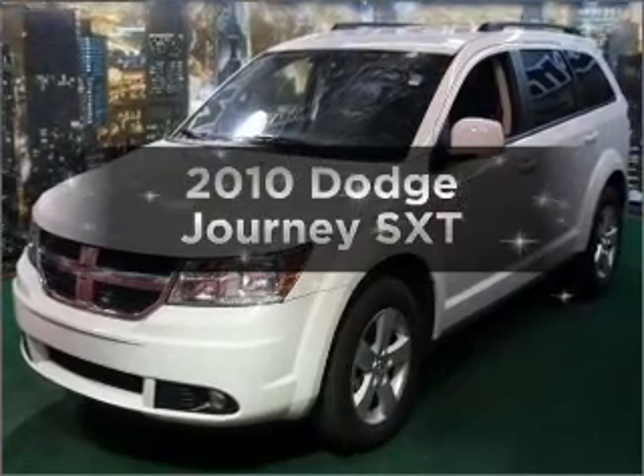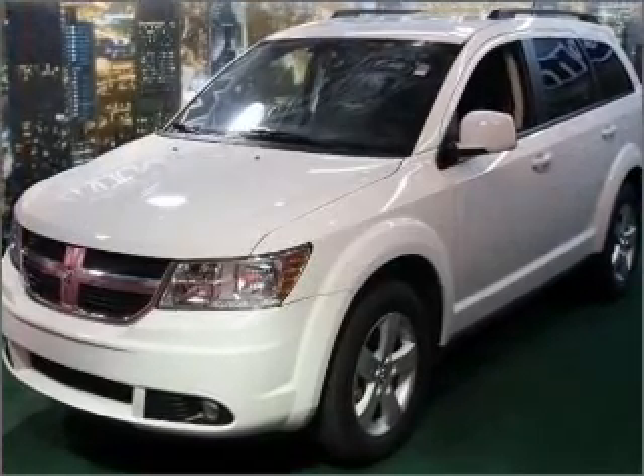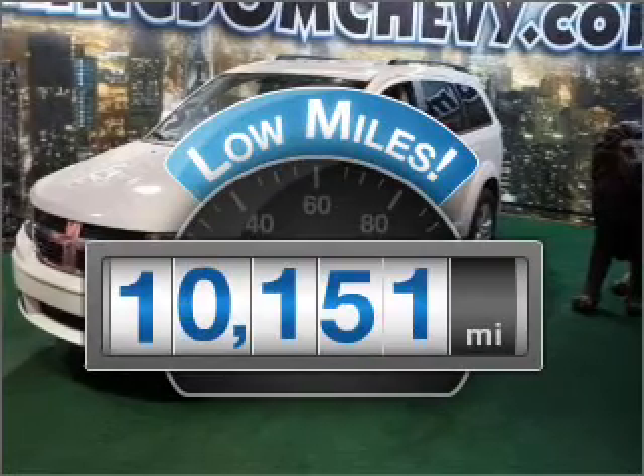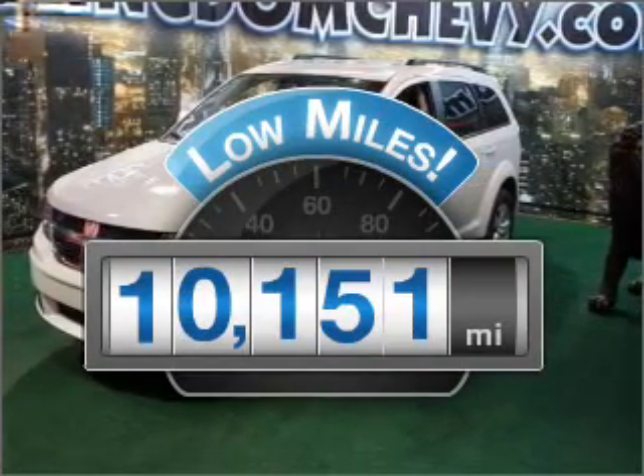Introducing the 2010 Dodge Journey. Travel the roads in style and comfort in this great vehicle. Get more for your money with this vehicle that features low mileage and dependability.